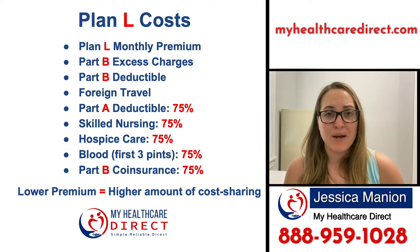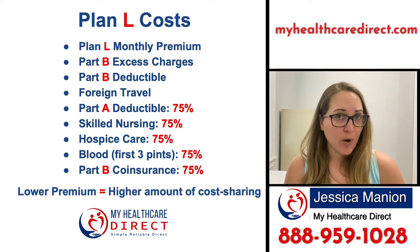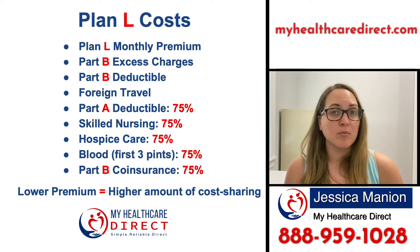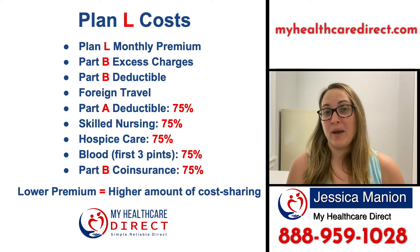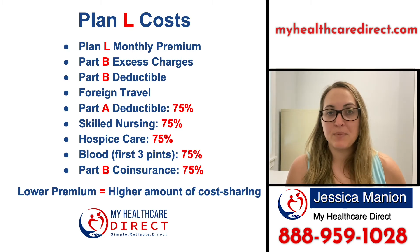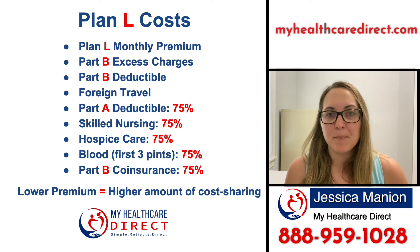What are some of the costs you can expect if you enroll in a Plan L? You have your monthly premium, which will vary depending upon your age, gender, and where you live. You've also got your Part B excess charges and your Part B annual deductible that you're still responsible for meeting. Any foreign travel emergency will have to be covered by you. You're also responsible for 25% of your Part A deductible, skilled nursing, hospice care, blood transfusion, and Part B coinsurance. This plan may have a lower monthly premium, but there's a little more responsibility on you to pay for things as you need them.